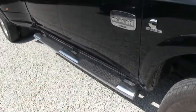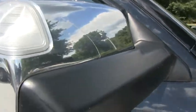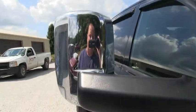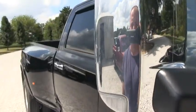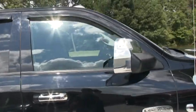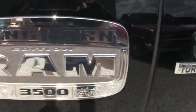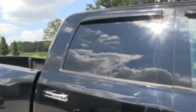It does have chromed-out running boards and chromed-out side mirrors and door handles. You can pop up the tow mirrors here — you can pop them up if you're towing a fifth wheel, toy hauler, or horse trailer, and just pop them right back down. You do have beautiful marker lights, a beautiful Ram badge, and the Laramie badge there. The paint and everything is in excellent condition. It does have tinted windows.